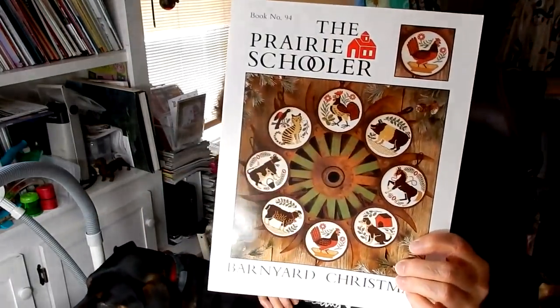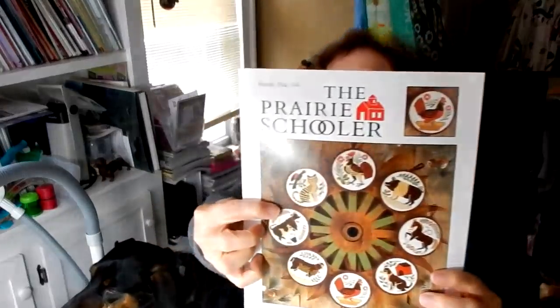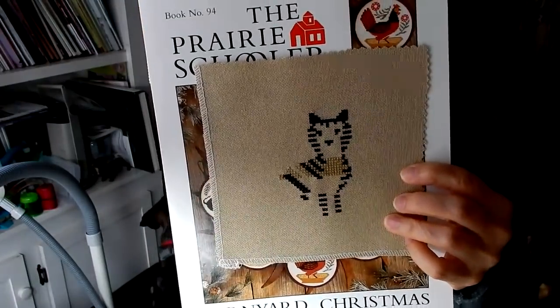Last but not least in the next segment is another Prairie Schooler — the Barnyard Christmas. I am working on the cat, and this is how much I have done. I had started that in mania, so I will be working on that for a couple of days. Depending on how much stitching time I get, maybe I can finish it.